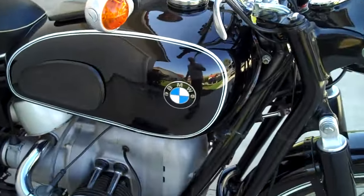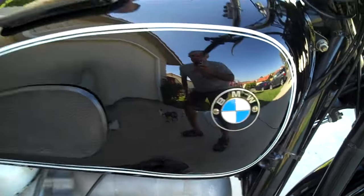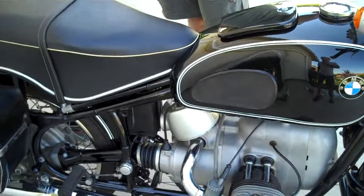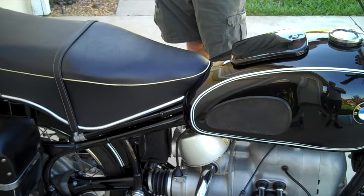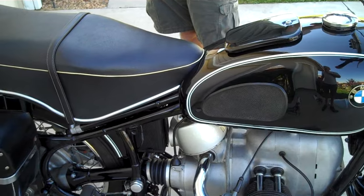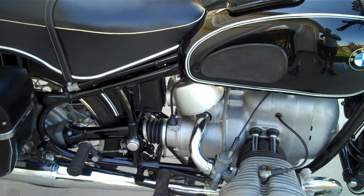1965 BMW R69S. Original paint, original motorcycle. A couple very minimal scratches here and there that I have to look hard to find. Thanks for looking.